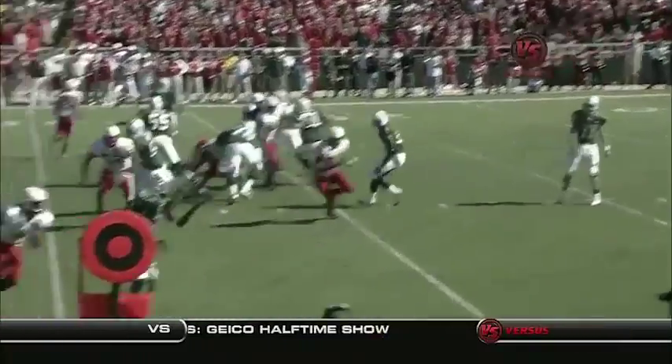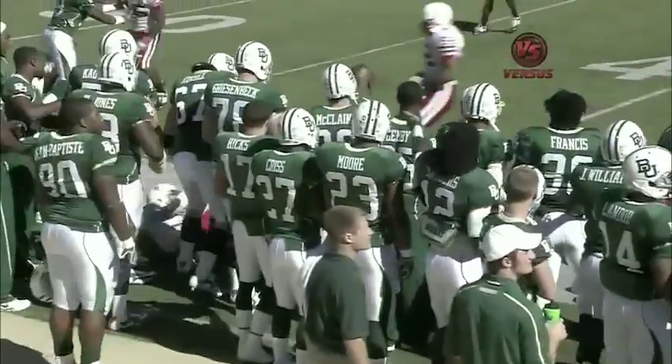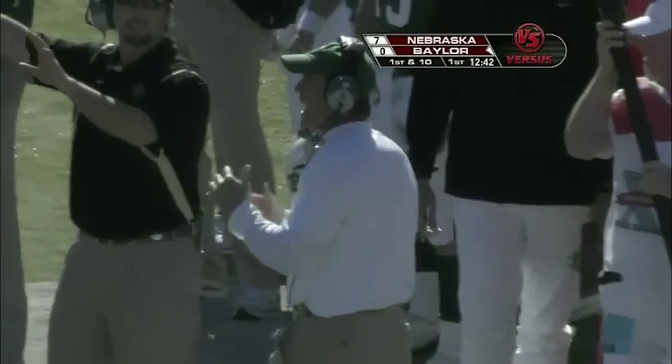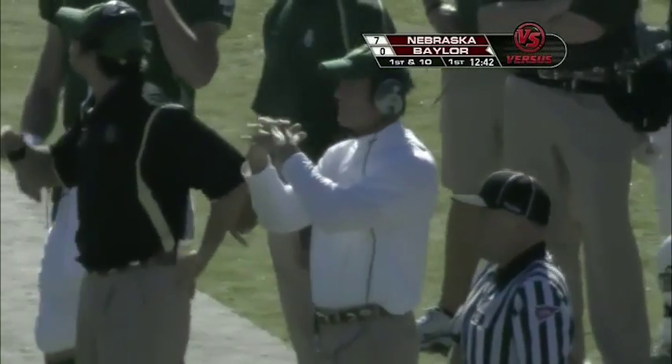Once again seeing Nick Florence get the football and get it out quickly — a nice, accurate pass to Smith. Accuracy is supposed to be Nick Florence's strong suit, and Art Briles needs Nick Florence to be accurate today.